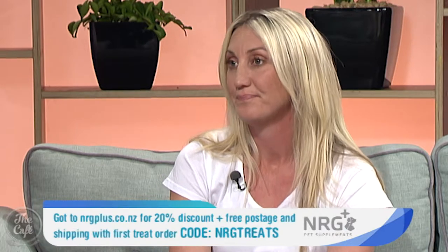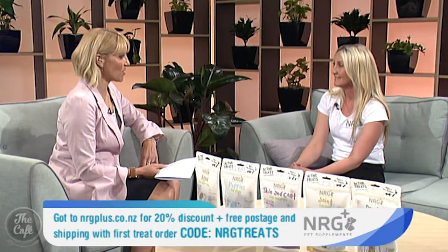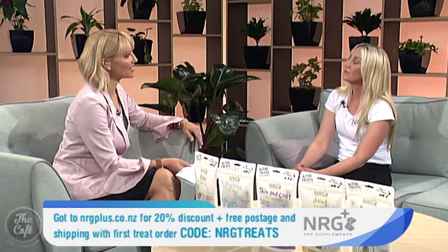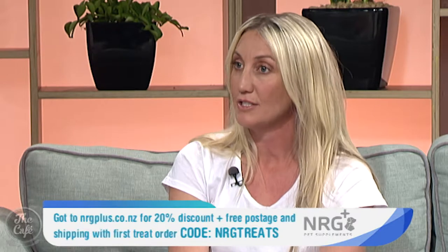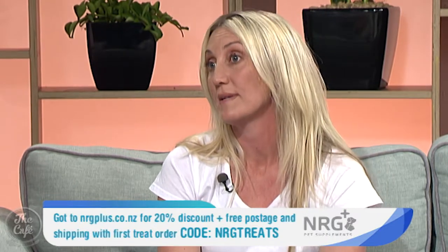So where can we purchase this from? We've got stockists from Northland right down to Gore. If you jump onto our website you can find a full list of them there. I'm really looking forward to the cat treats actually, and the dog treats of course too — we've got both, best of friends. You have a special offer for us this morning too, don't you? Yes, if you enter the code NRGTREATS on our website you can get 20% off your first order plus free shipping.